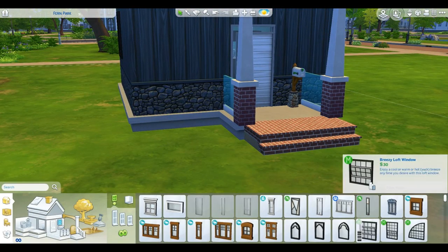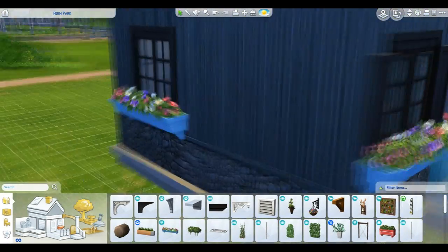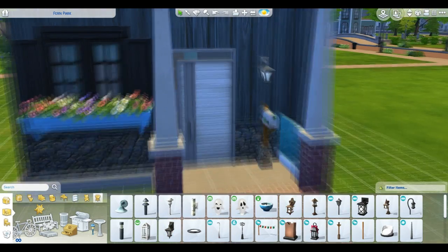I keep saying elegant a lot and I need to quit saying that for this video. But it just looks so good. What I also need to quit is messing with the windows — I think I'm going to leave it as is. They're close enough. As long as I add a little flower box to each window, it'll be okay.